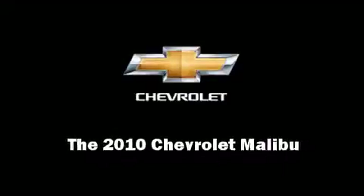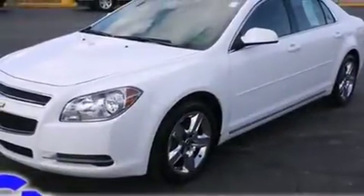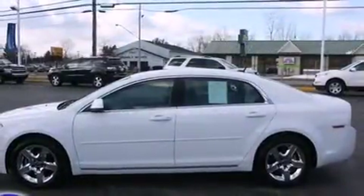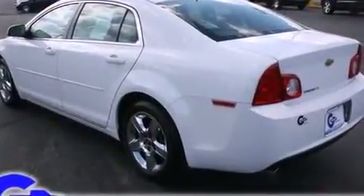Sensibility and practicality define the 2010 Chevrolet Malibu. With fewer than 3,000 miles on the odometer, this four-door sedan prioritizes comfort, safety, and convenience. It features a front-wheel drive platform, an automatic transmission, and a 2.4-liter four-cylinder engine.